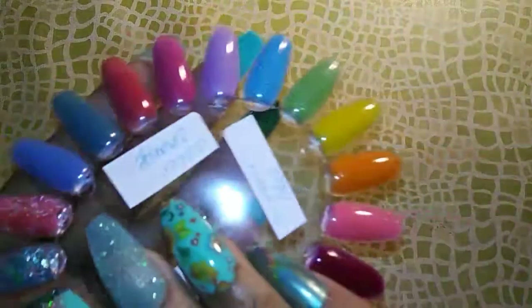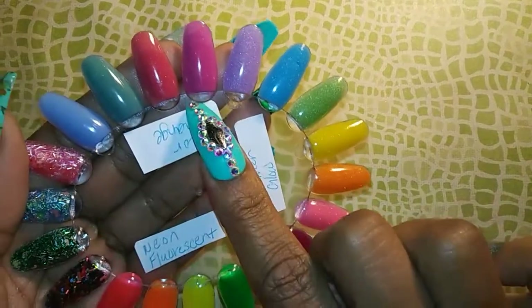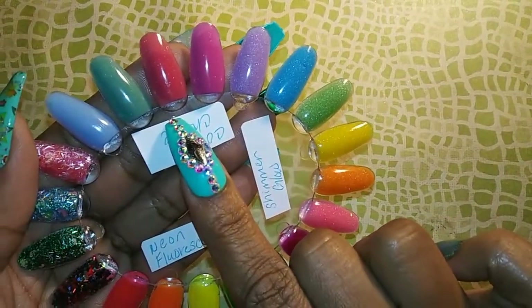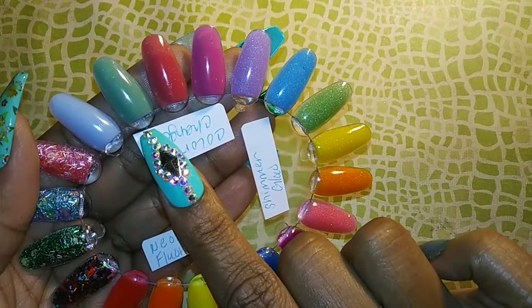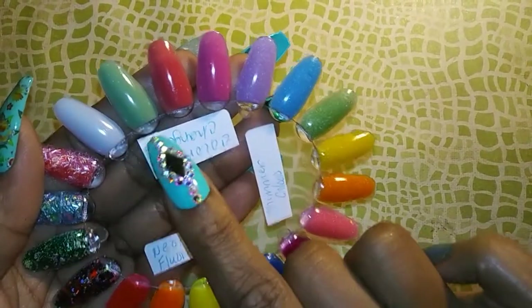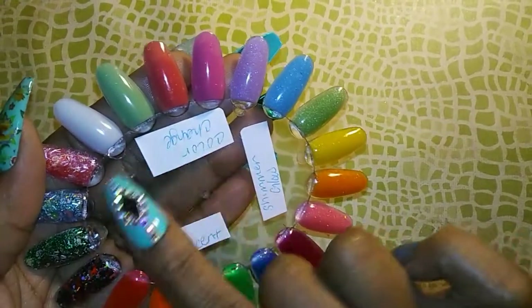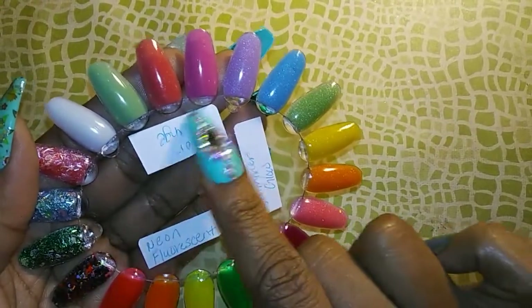I'm going to show you the color-change ones first. As you can see they all change color — this one went to a darker pink, this one went to a fuchsia, this one went to a green, this one went to a blue, and this one is also a blue. They're changing back right now.